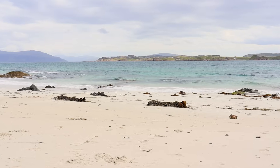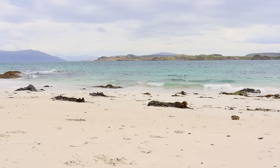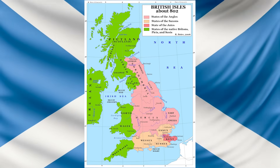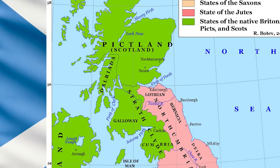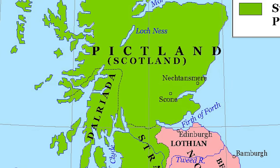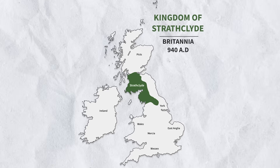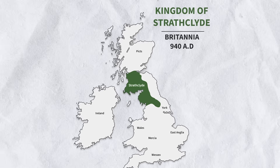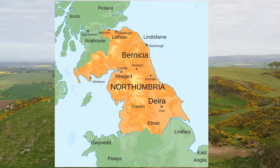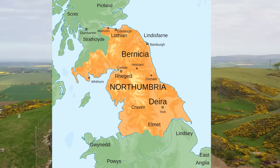Scotland is a country that initially emerged from the amalgamation of two peoples: the Picts to the North East and the Western Gaels of Dalriada. These peoples unified into the embryonic Kingdom of Scotland, or Alba, in 843 AD. In the following centuries, Celtic-speaking Cumbrians of Strathclyde became part of Scotland, as well as the more Anglo-influenced south-east, which was previously part of Northumbria.